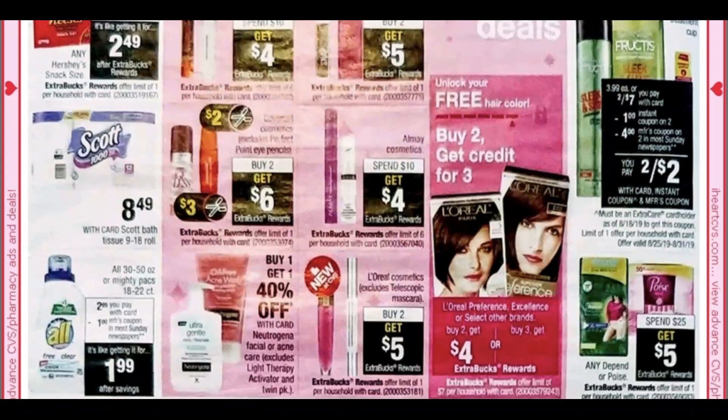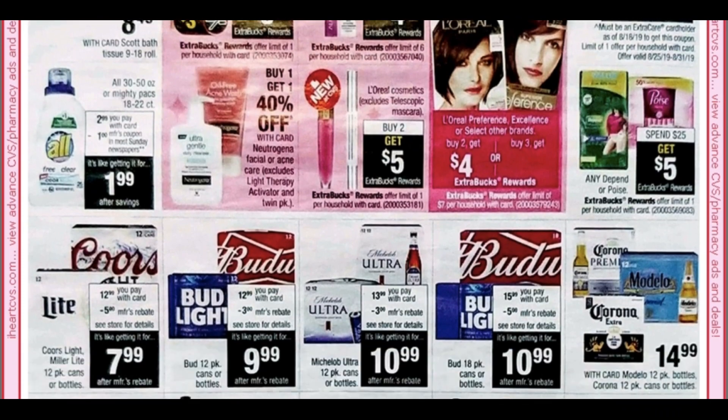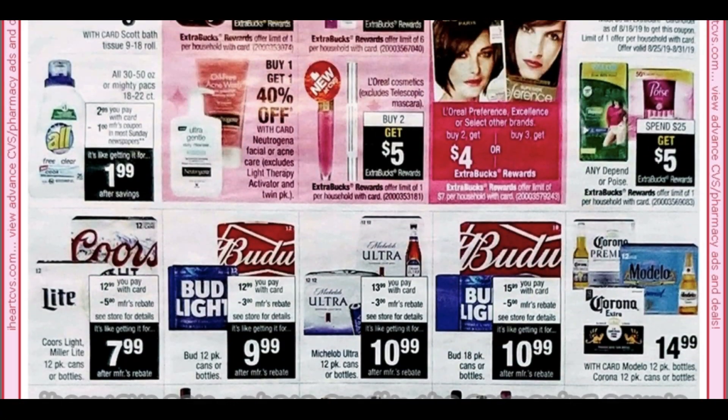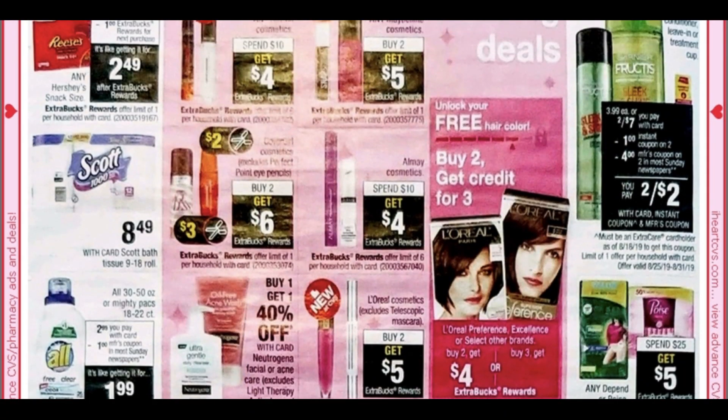L'Oreal: we are getting some new All detergent coupons — they'll be $2.99 with a dollar coupon making it $1.99. We have an instant coupon coming on the Fructis shampoo — dollar off two — and a $4 off two coming in our papers. Poise is spend $25 get $5, and that is it for the ad. I'm definitely going to hold on to that CoverGirl instant coupon to do the CoverGirl deal starting the 25th.